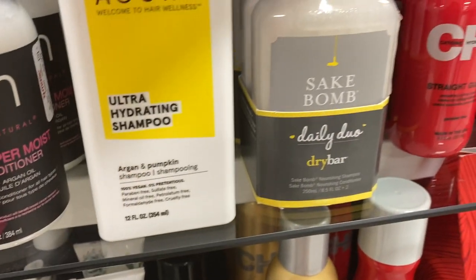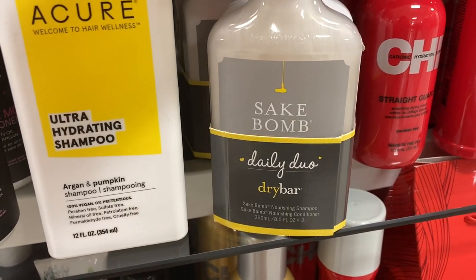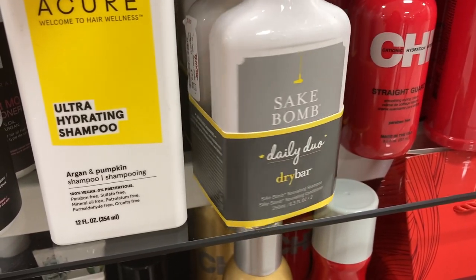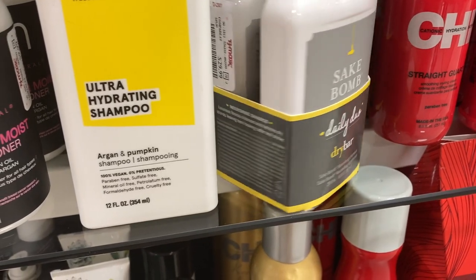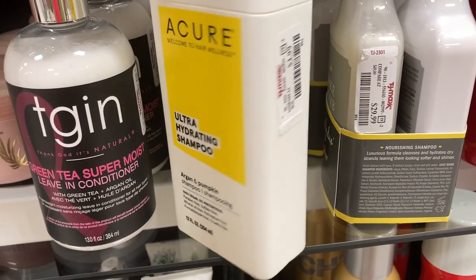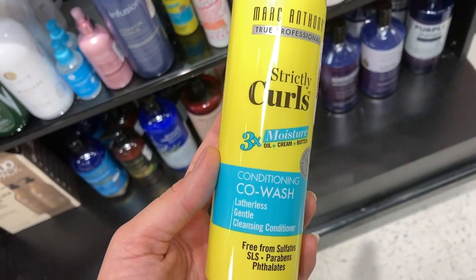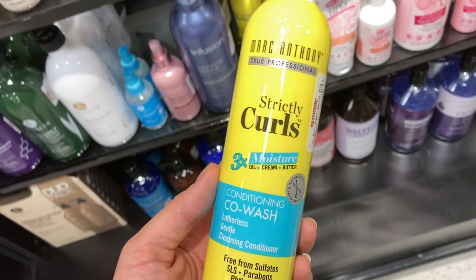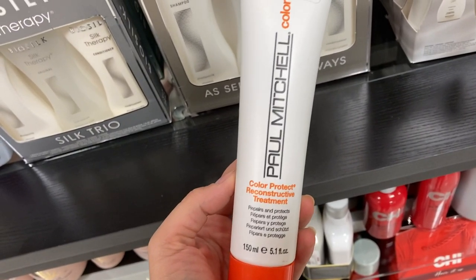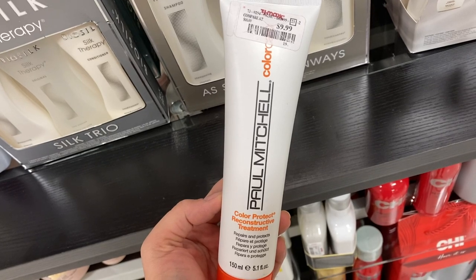I found this Daily Duo, the Sake Bomb from Dry Bar — nourishing shampoo and conditioner, both full size at eight fluid ounces — for $29.99 for both. And then the Acure Ultra Hydrating Shampoo for $3.99. I also found the Marc Anthony Strictly Curls Conditioning Co-Wash for $4.99 — I like his hair products. And then from Paul Mitchell Color, the Color Protect Reconstructive Treatment for $9.99.